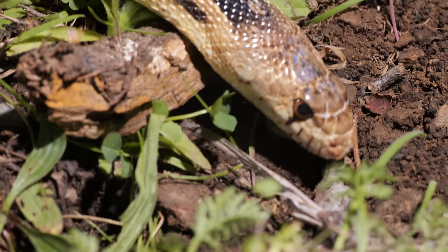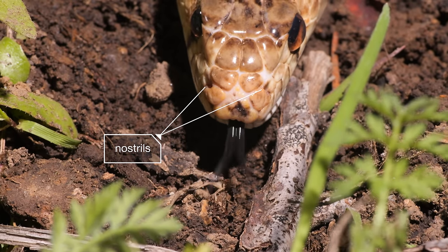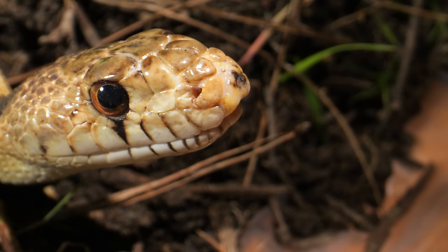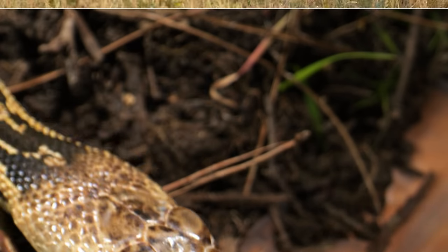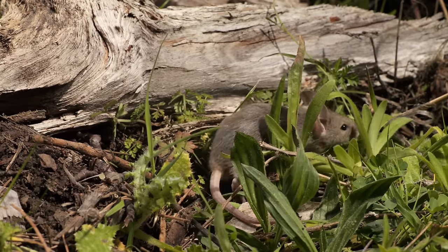Like us, they use their nose for some basic sniffing — see those nostrils there? But it's their tongue that takes their senses to the next level, helping them skirt danger, find a mate, and hunt for prey.